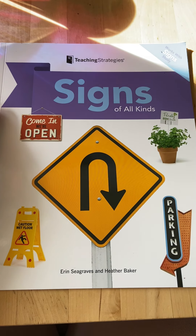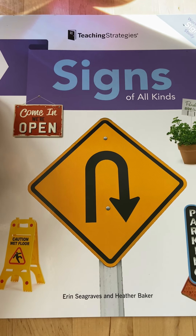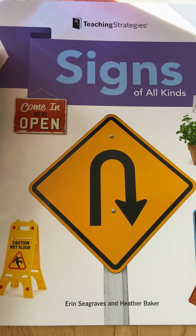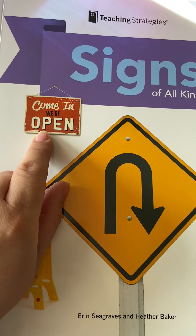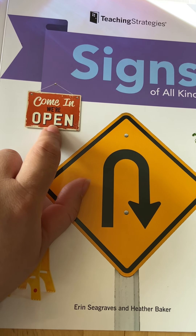So what do you think this book will be about? That's right, it's all about signs because we're learning about signs. So here's a sign on the front cover — there's a sign that says, come in, we're open.